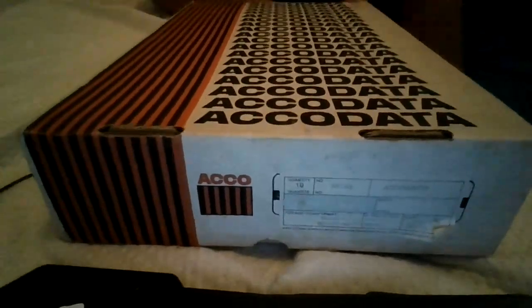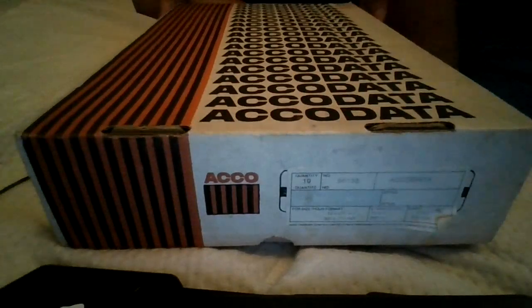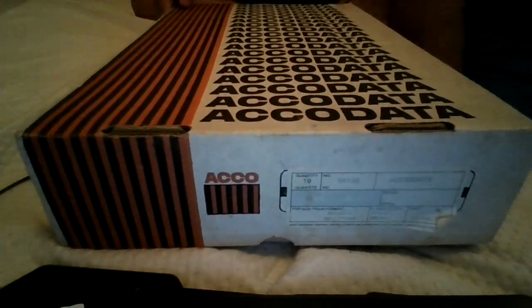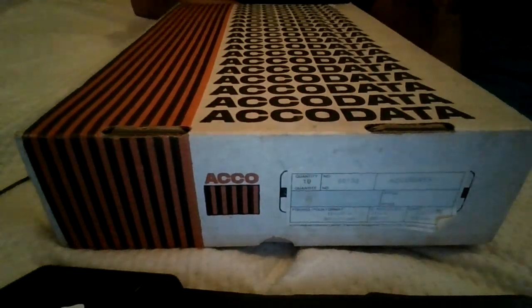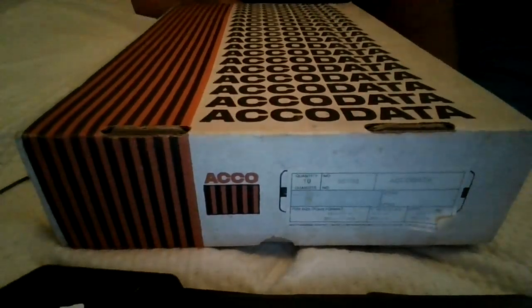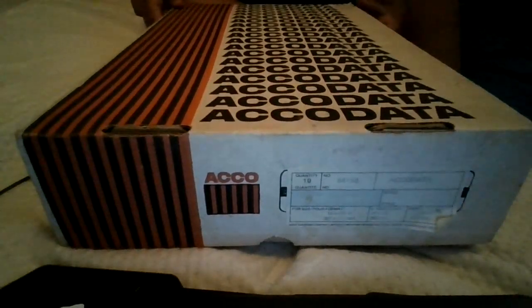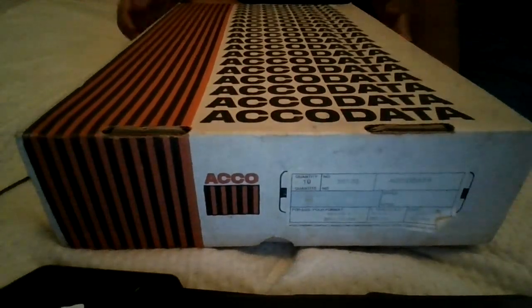Hey guys, so today we're going to do a big unboxing. I found this box full of model train stuff, so I'm going to open it all up. But I just checked my channel this morning and I realized that we hit our goal of 5 subscribers. I am so thankful for you guys all subscribing, liking all my videos, and supporting me. The channel's been doing really well recently — thank you guys for all the support.